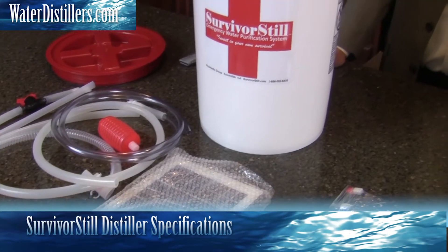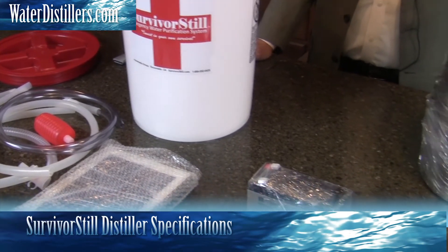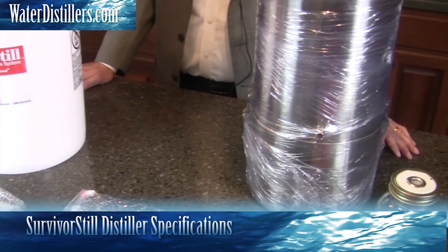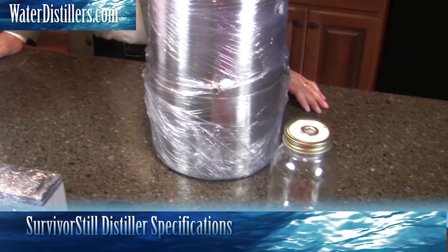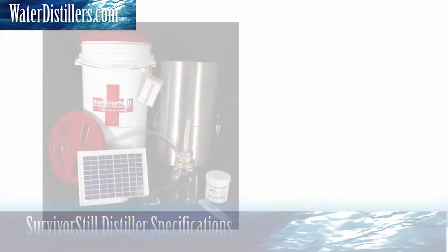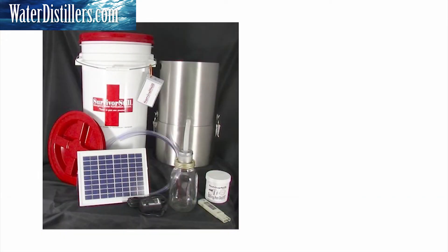Hello, thank you for joining us today. My name is Frank Mendez with WaterDistillers.com. This is the Survivor Still SS6, and it really totally outclasses its competition. Let me tell you something about it.